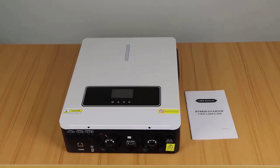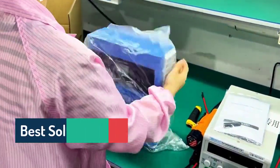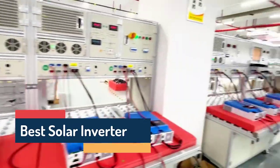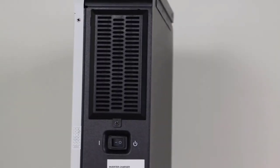Introducing the future of clean, smart, and reliable energy — the Solar Inverter. Convert sunlight into unstoppable power for your home, office, or business, efficiently and silently. Harness the sun. Power your world. Welcome to our channel, your guide to the best solar innovations.